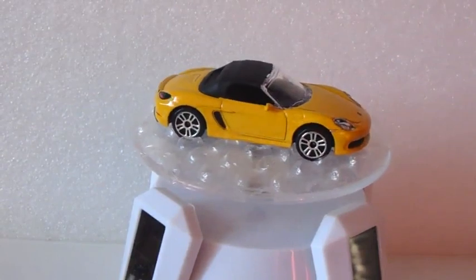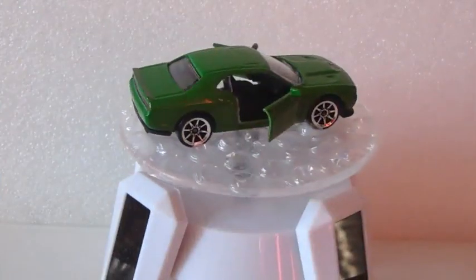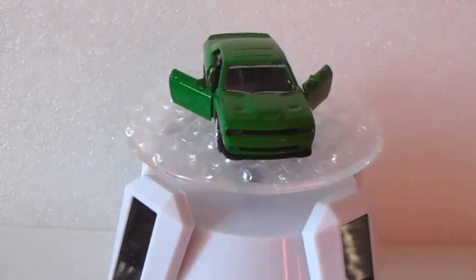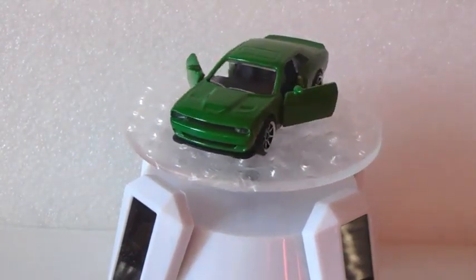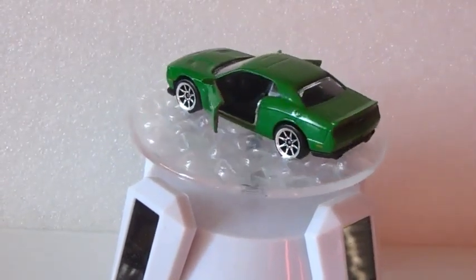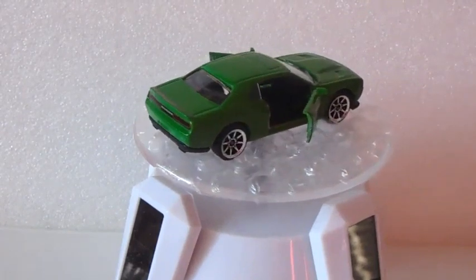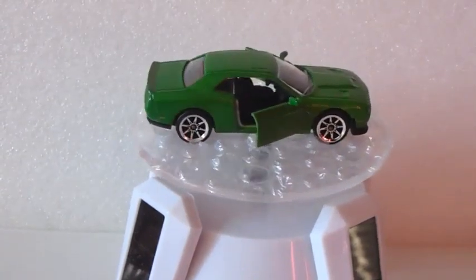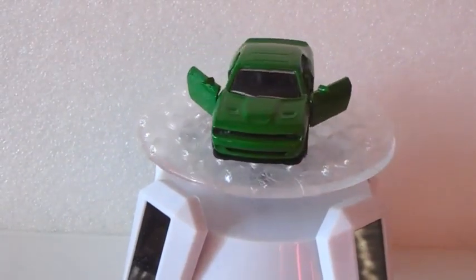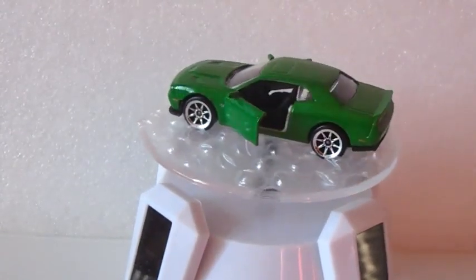Dodge Challenger SRT Hellcat — I have a very beautiful Challenger model from 1970 made by Highway 61 at 1:24 scale, but I also like this Hellcat from Majorette. The model opens the doors, the color green is a little weird but I like a lot the wheels and all the rest.